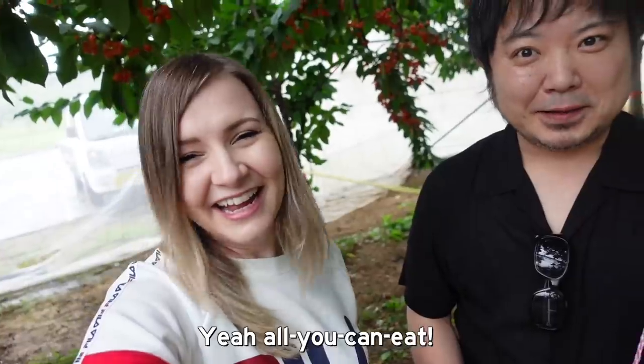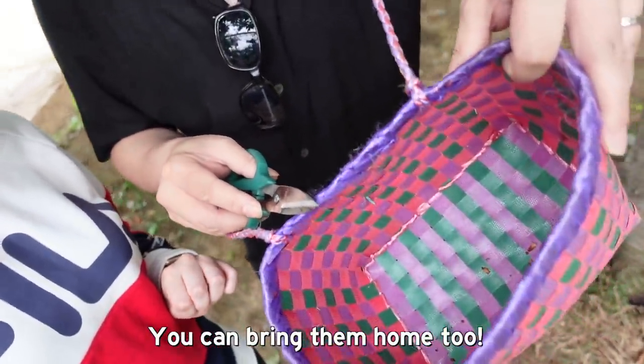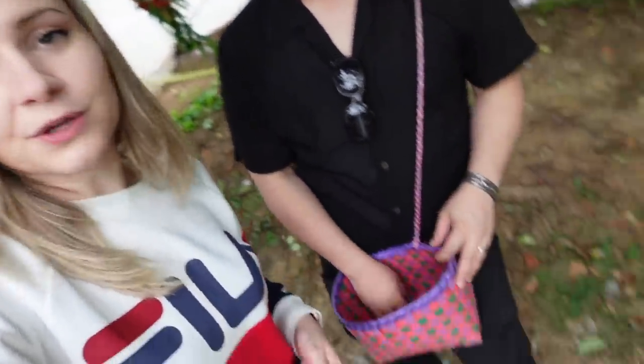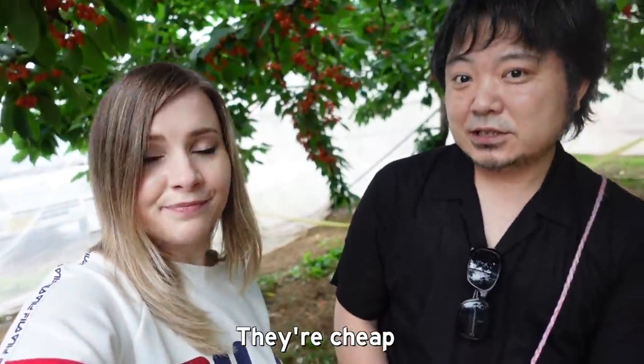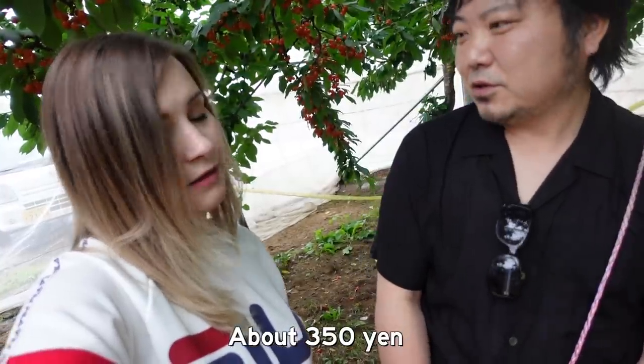We're going to eat today! And this is a cherry bag. We can also take out the cherry — so if you don't want to stuff your face while you're picking, you can also get a little basket. It's cheap, right? 350 yen. So 350 yen for 100 grams of cherries is really cheap for Japan.